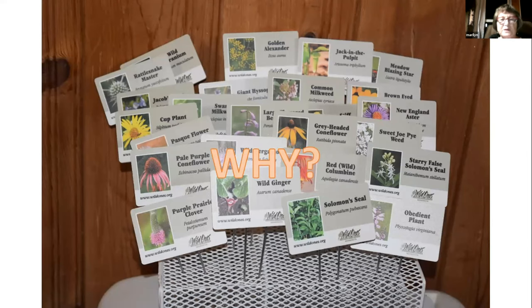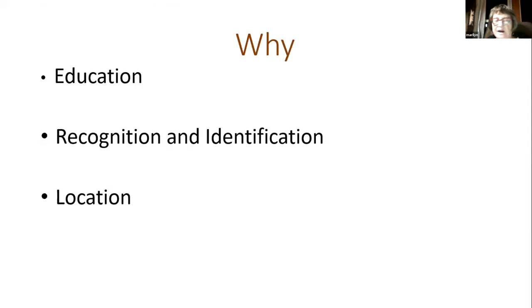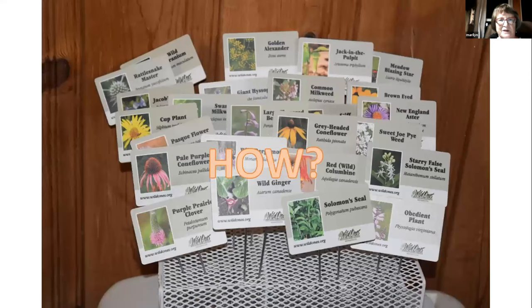Why do we do these? You can see an array of some of them that we have. We started with 25, we're now up to 125 species, and we're going to add 25 more. We do this because our mission — our 501c3 — we are chartered under education as a nonprofit with education as our mission. It's also a way to recognize and identify what's going on in your yard, especially with ephemerals like crocuses, so you can locate them in spring. But it's really all about education of other people.